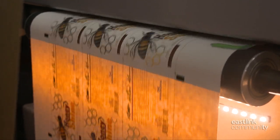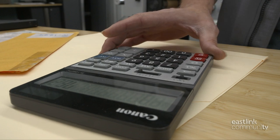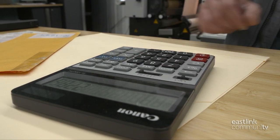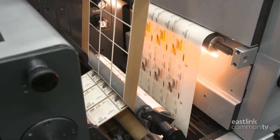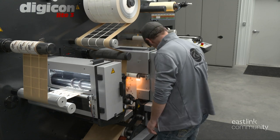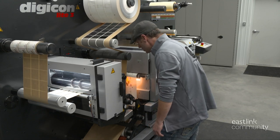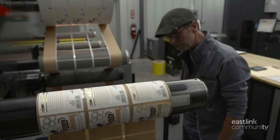A sensor measures the repeat of the label and programs where to cut. The cylinder turns continuously and the labels move back and forth under it to line up each cut. Next the parameters of the trim cut are calculated and rotary razors cut off the trim. Two knives are programmed to cut these three-wide labels into three individual rolls of labels. Finally, the finished labels are wound onto individual cores.